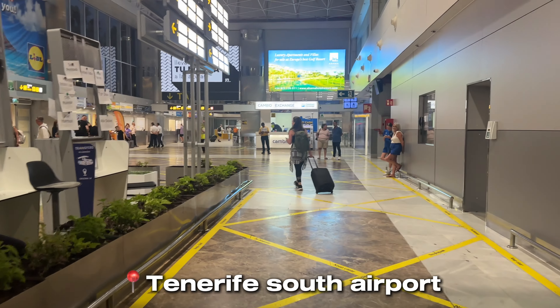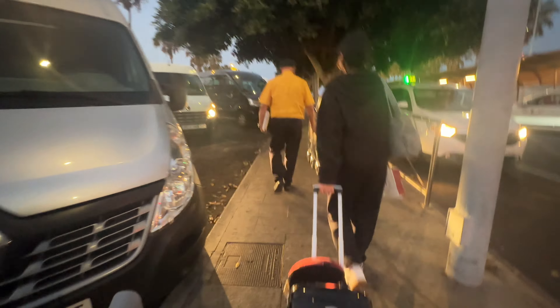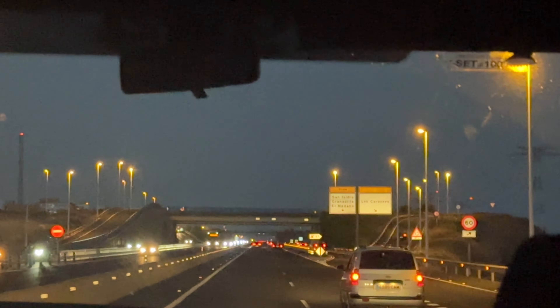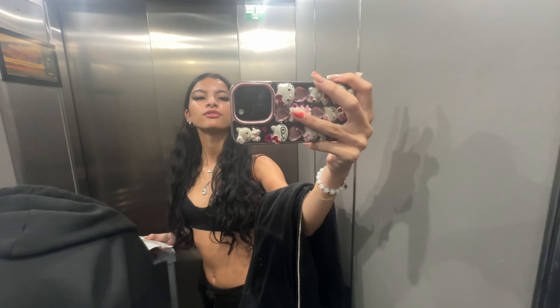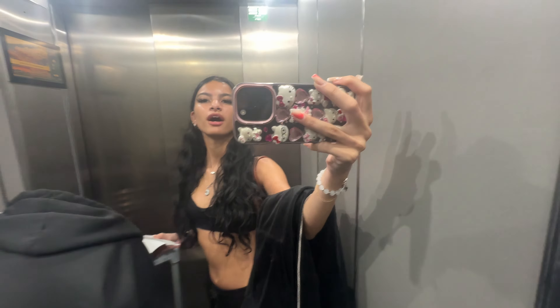We've arrived in Tenerife! We've arrived at the hotel - we're just going to our room now. I look so sweaty.